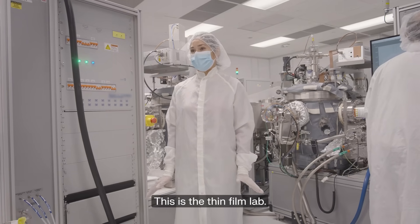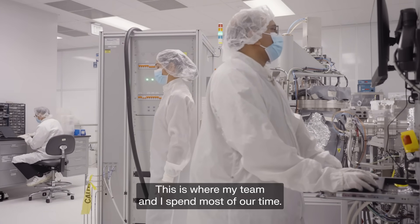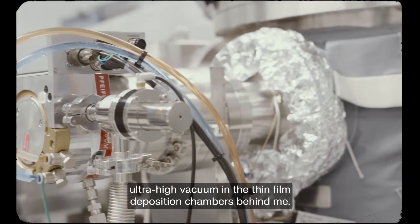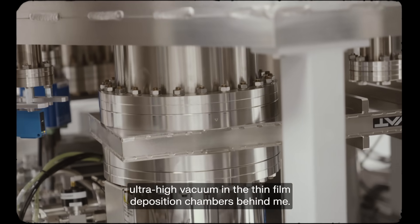This is the thin film lab. This is where my team and I spend most of our time. The noise that you hear are the cryopumps creating ultra-high vacuum in the thin film deposition chambers behind me.